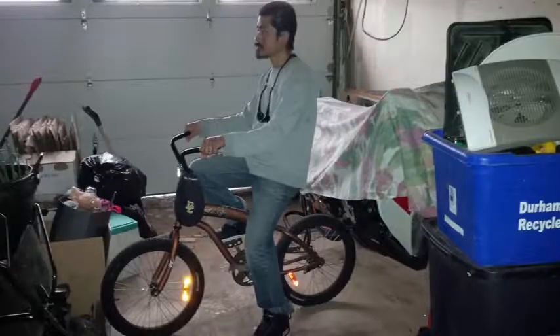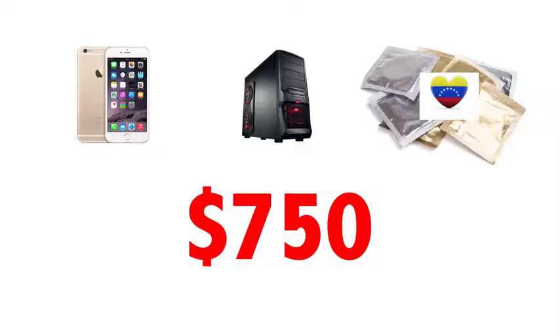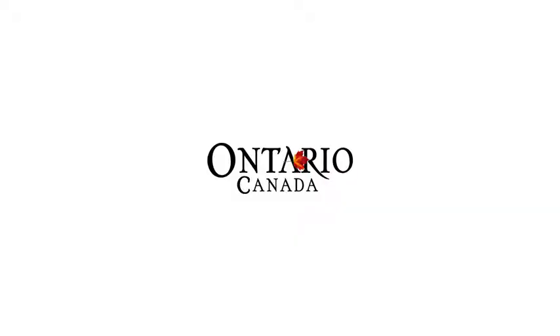Hey there, you're watching this video because you're probably wondering how much it costs to get from here to here. But first, a little trivia — what do these three things have in common: an iPhone 6 Plus, a quad-core budget PC, and a 36-pack of condoms from Venezuela? Well, they all cost $750. That's right, and you can expect to pay that same amount per month in your first year of riding a motorcycle in Ontario, Canada.